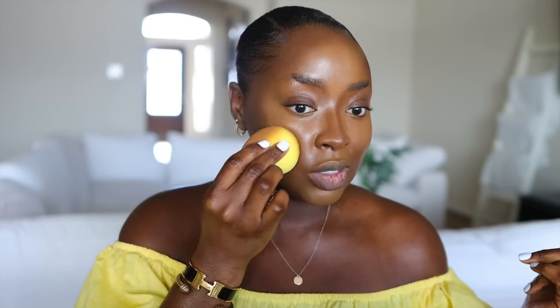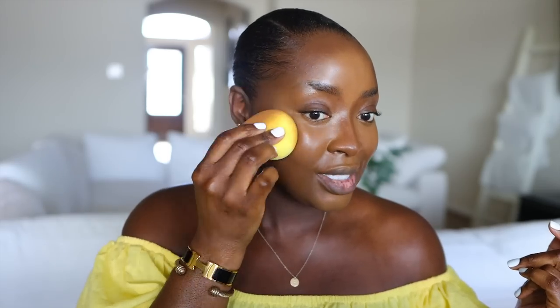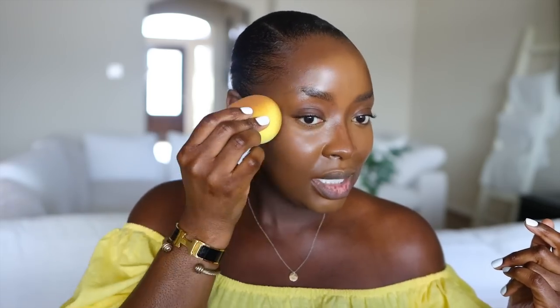Now I'm going to take the butt of the sponge and blend out the harsh lines. We always talk about this — we don't want any lines of demarcation. Because the concealer is toward the upper part of the sponge, we're going to go this way so we're not putting contour on top of the concealer. You see how that blending just makes it look so much better?